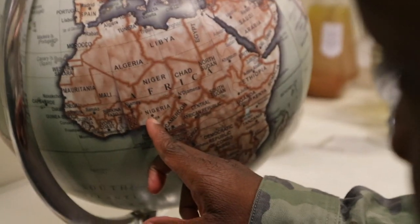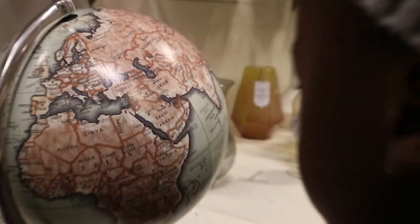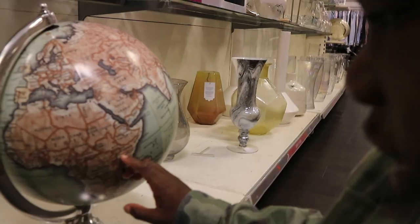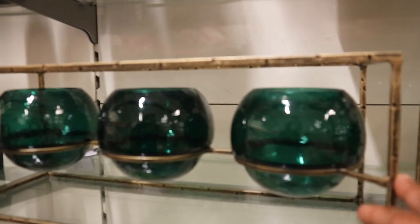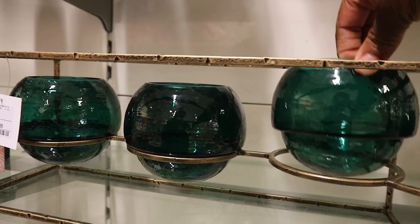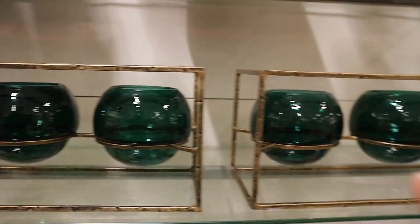Mr. Abuja. Yes, Nigeria. Let me see if I can find where Miss needs — Kenya. You can see Kenya? That's where Miss Moses comes from. This is a very nice piece.